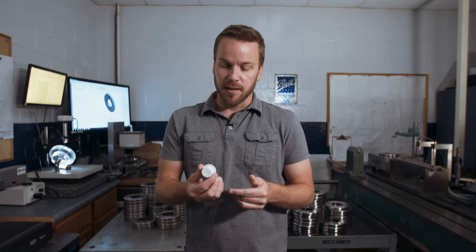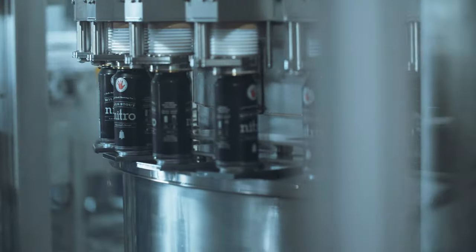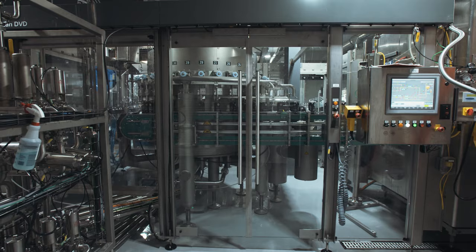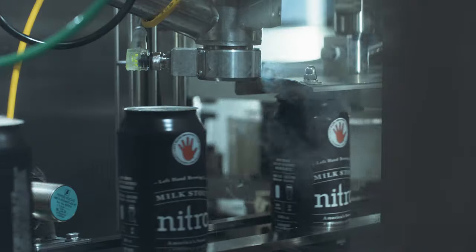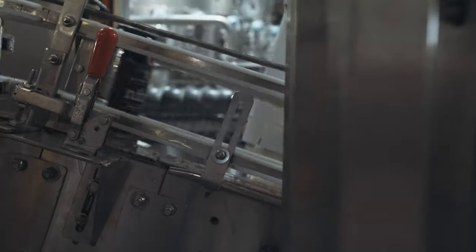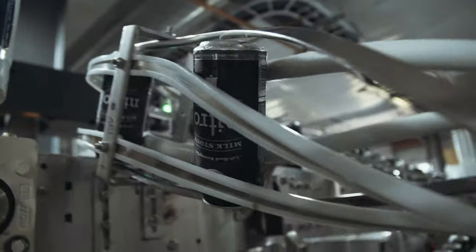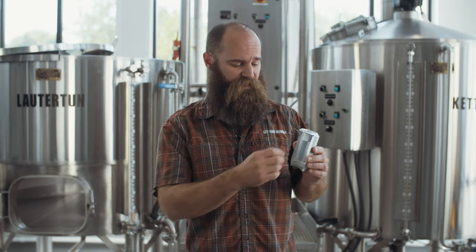The widget is a plastic piece that we actually adhere to the bottom of the can. After it goes through a revolution inside the filler, we'll use nitrogen to purge out the space of the can and then start filling. The liquid nitrogen is dropped in after filling, the lid goes on top, and then the can gets inverted — which allows that widget to now be in the headspace. The liquid nitrogen turns into a gas, expanding 300 times its size.